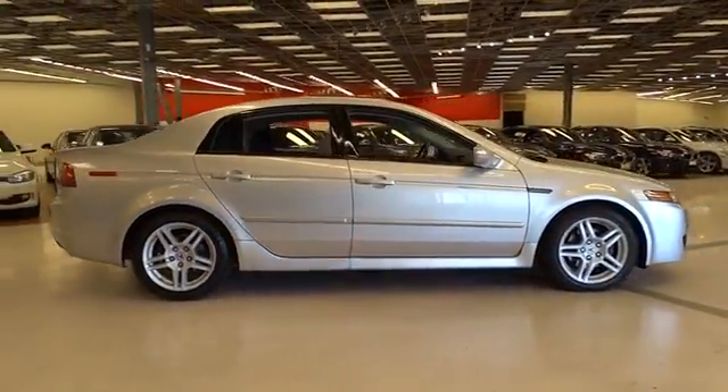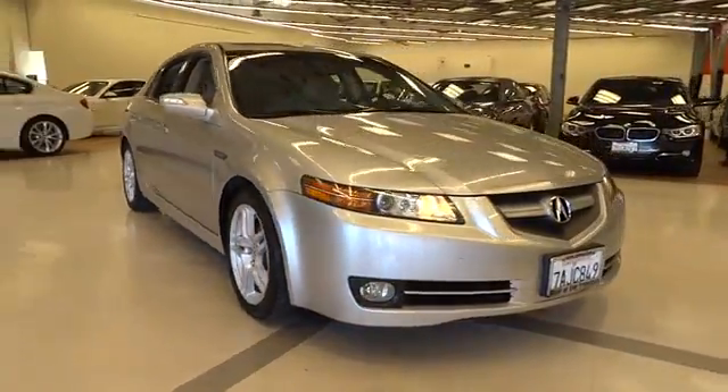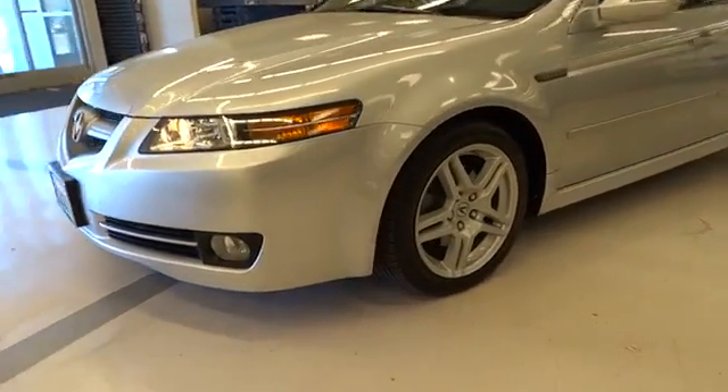Keyless entry, ventilated front disc brakes, HID headlights, tire pressure monitor, leather shift knob. Take this vehicle for a spin and see why so many shoppers are now proud owners.